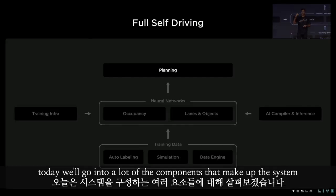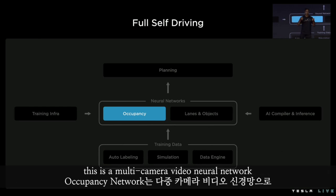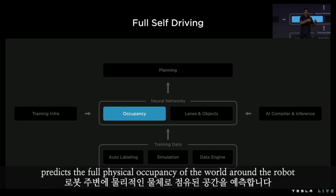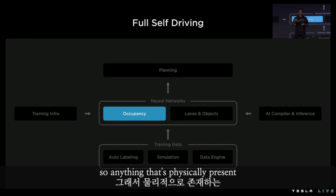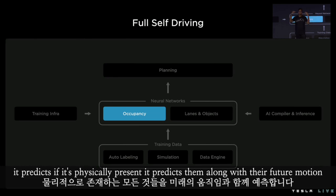Today we'll go into a lot of the components that make up the system. The occupancy network acts as the base geometry layer of the system. This is a multi-camera video neural network that, from the images, predicts the full physical occupancy of the world around the robot. So anything that's physically present — trees, walls, buildings, cars, balls — it predicts them along with their future motion.